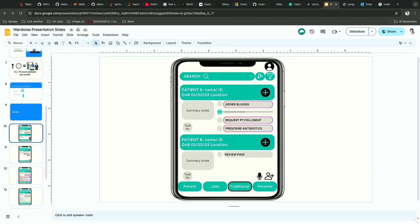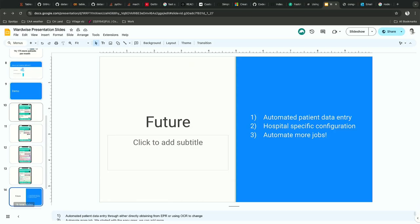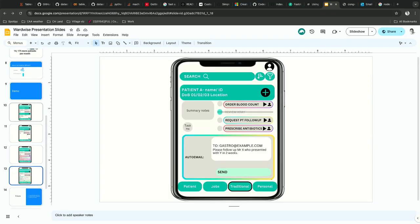Just very quickly to talk about the future — firstly, we'll make the interface a little bit more polished. This is an example of what it would look like. It would be verified first, so you can check the data is correct before you send it, to make sure we're not making any mistakes.